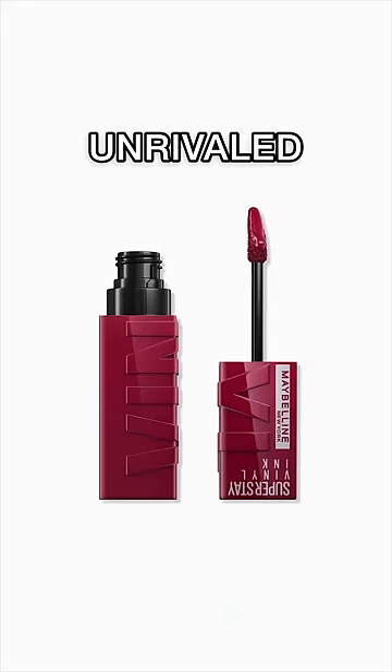Let's start out strong and go in with 'Unrivaled.' Oh, it smells like vanilla! First impressions: this color is way more pink on than I would have pictured it to be from the bottle. I don't like sticky lip products, but also maybe I just don't like this color. Let's try another one.